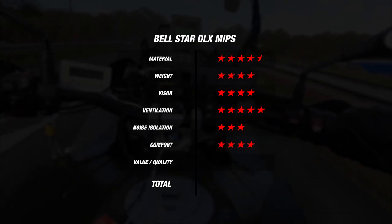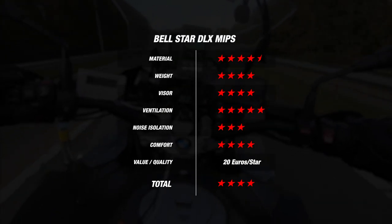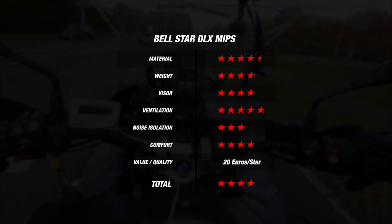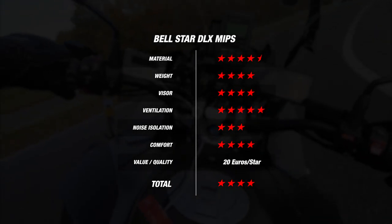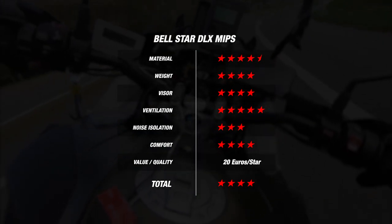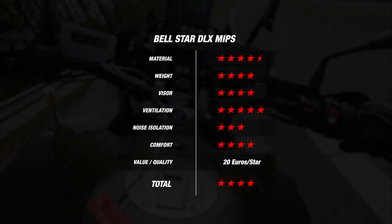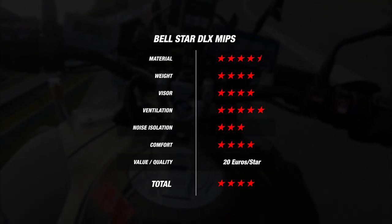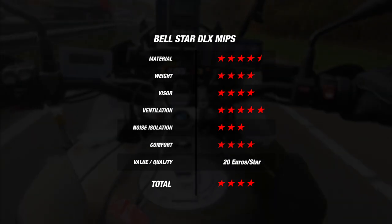Overall, this brings the Bell Star Deluxe to a total of 4 stars at 20 Euros per star. Even if slightly louder, it offers good competition against the Shoei GT Air 2, AGV K6, and the HJC ARPHA 70 Carbon, which also came in at 4 stars with 20 Euros per star — with the exception of the K6 at 17.5 Euros per star. The Star also finished just ahead of the 4-star Shark Spartan GT Carbon. The Scorpion XO 1400 Air remains our value-for-money top dog at 4 stars and 13 Euros per star.